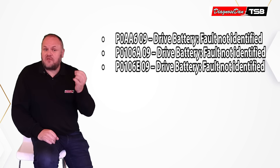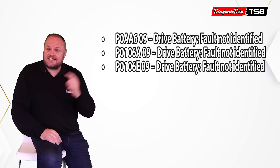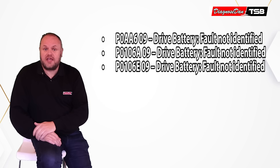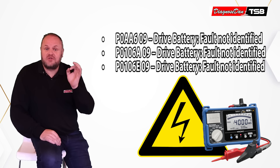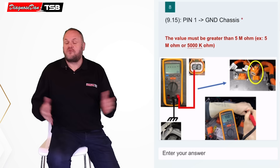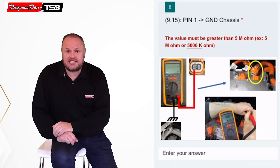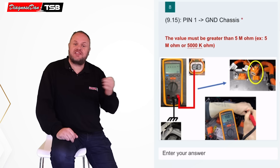The fault code description isn't very helpful, but in the next step a guided test was performed, and that test pointed towards an insulation fault in the high-voltage drivetrain. For warranty reasons, technicians at a dealership have to follow a test plan — and that's exactly what the technician did.